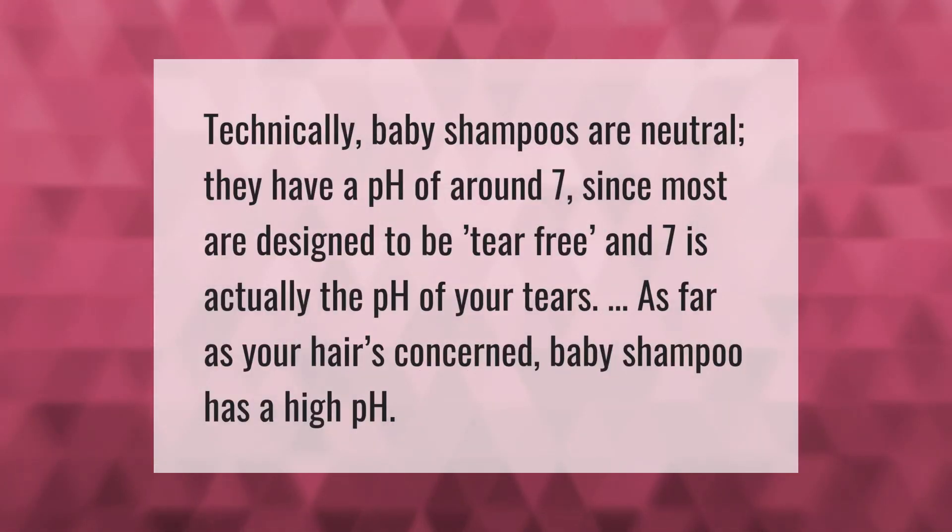Technically, baby shampoos are neutral — they have a pH of around seven, since most are designed to be tear-free, and seven is actually the pH of your tears. As far as your hair's concerned, baby shampoo has a high pH.